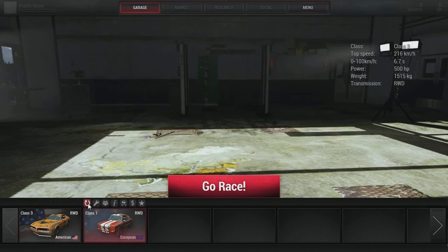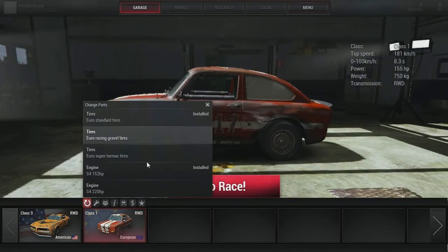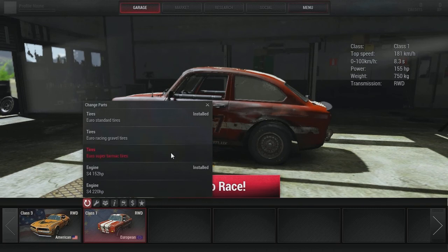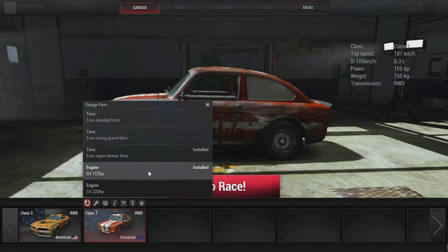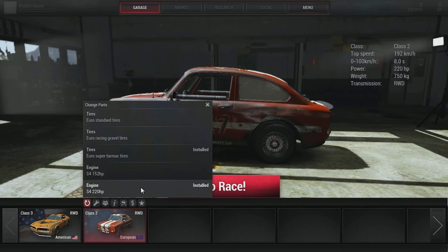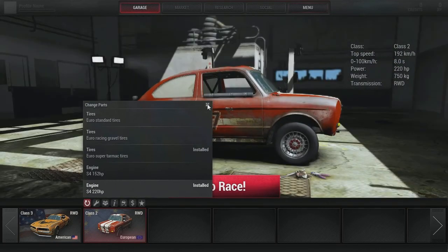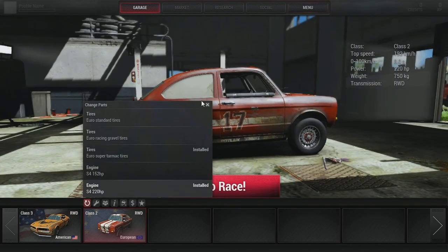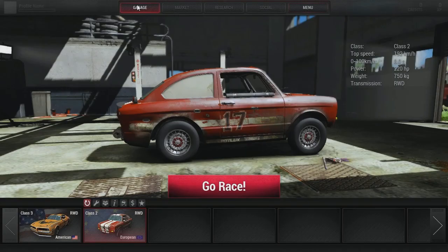Other options include: repair car, research parts, car info, test drive, sell, and set as favorite. Change parts — you've got Euro standard, racing, and tarmac. I'll fit tarmac to that as well. Looking at the gravel ones: same rims, different brakes I think, and a straight 452 versus a straight 420. I cannot think why you'd fit the smaller one — maybe for demo derbies, or maybe the more powerful engines are more fragile.